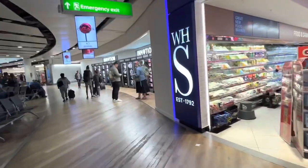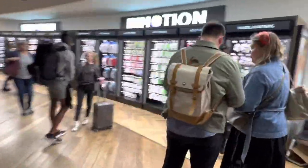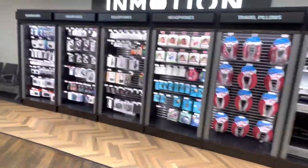We have WH Smith, which I just passed on the right. And then I keep walking — it's called InMotion. InMotion sells accessories and stuff for your mobility needs, including headphones.